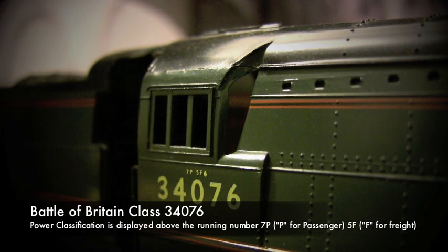Often a steam locomotive would have different ratings for different services. A steam locomotive such as this Battle of Britain class has a rating of 7P for passenger and 5F for freight. The letter P denotes passenger and F denotes freight. You can see that the power classification is written on the side of the locomotive directly above the running numbers.